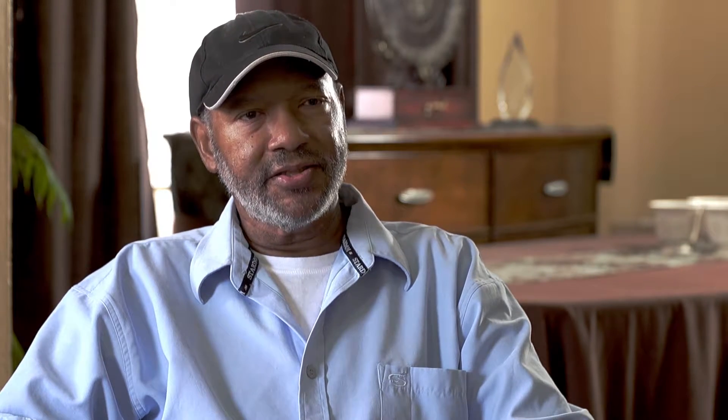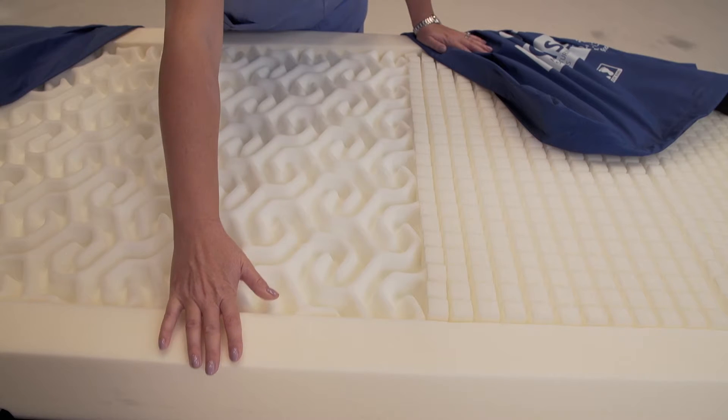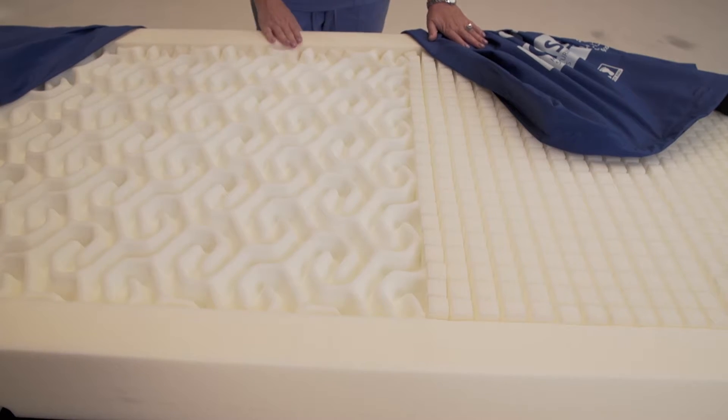My Prevention Plus mattress also has sturdy sides, which allows me to get in and out, to do things I have to do, or sit on the side and tie my shoes, what have you.